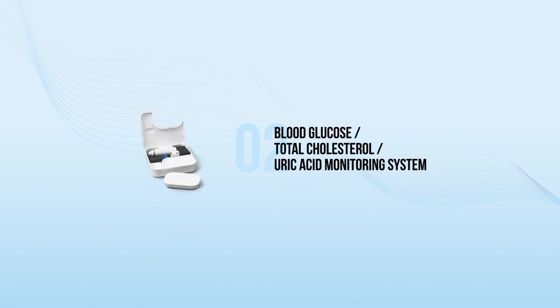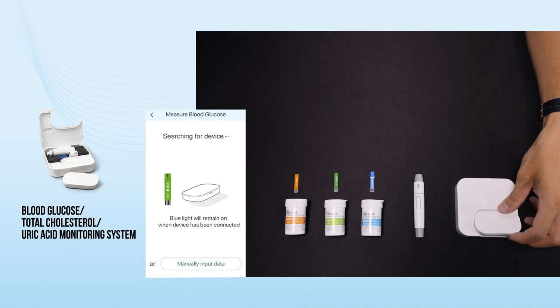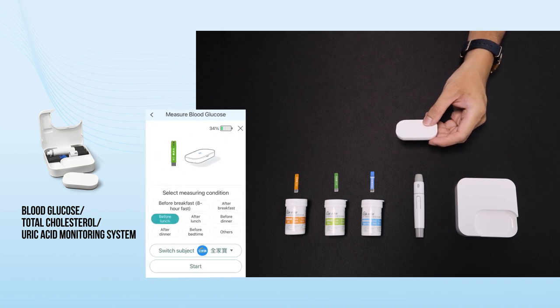Hyperglycemia, hypertension, and hyperlipidemia are common risk factors of chronic diseases. Diabetes, hyperlipidemia, and gout have become common diseases of affluence. Aside from implementing diet control and making lifestyle changes,